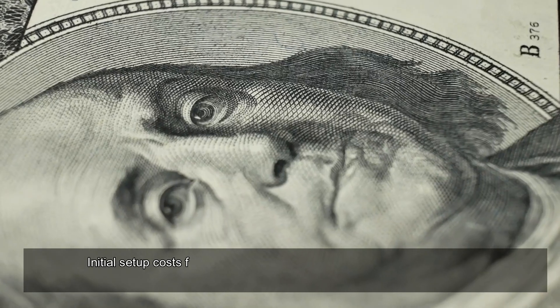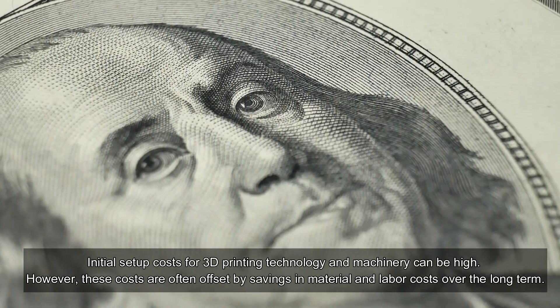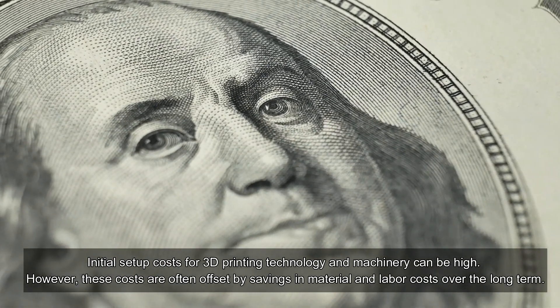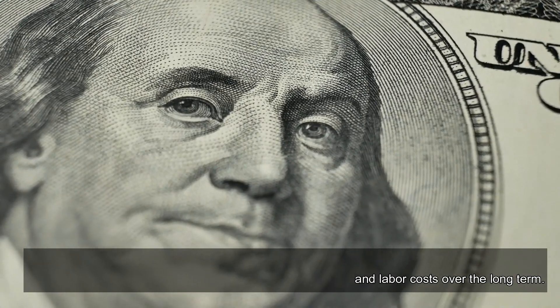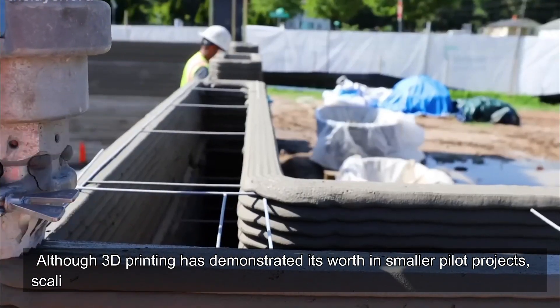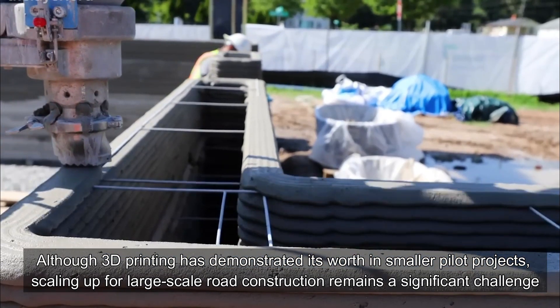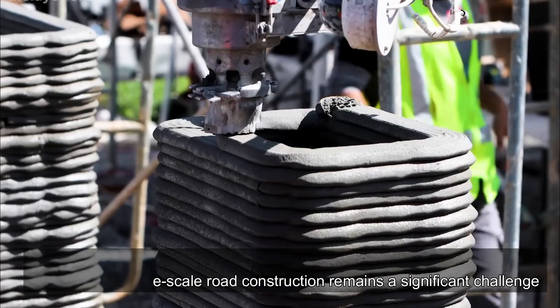Initial setup costs for 3D printing technology and machinery can be high; however, these costs are often offset by savings in material and labor costs over the long term. Scaling up is another challenge: although 3D printing has demonstrated its worth in smaller pilot projects, scaling up for large-scale road construction remains significant, as engineers and developers need to work on systems capable of printing roads that extend over several miles.